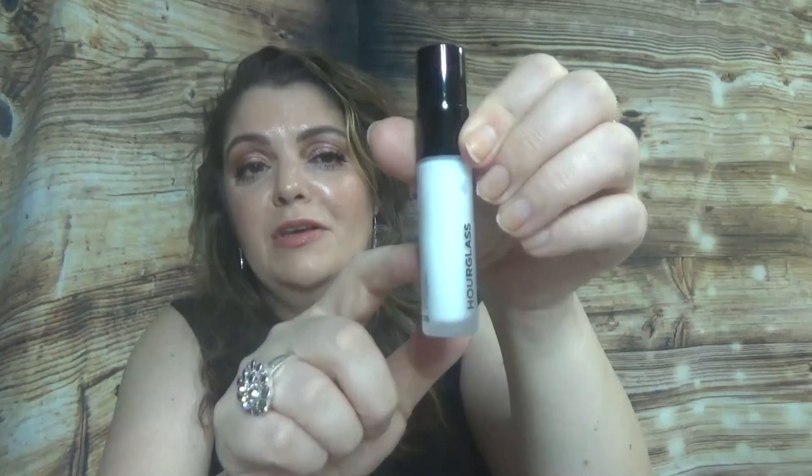The last product in this box is the Hourglass Mineral Veil Primer — love this one! This is a bigger size; I'm not sure if it's full size or a deluxe sample, but I just put a smaller one in my empties. I love this primer, it's beautiful but not very affordable, so I'm really happy to get it in this box. That's all for this first box.